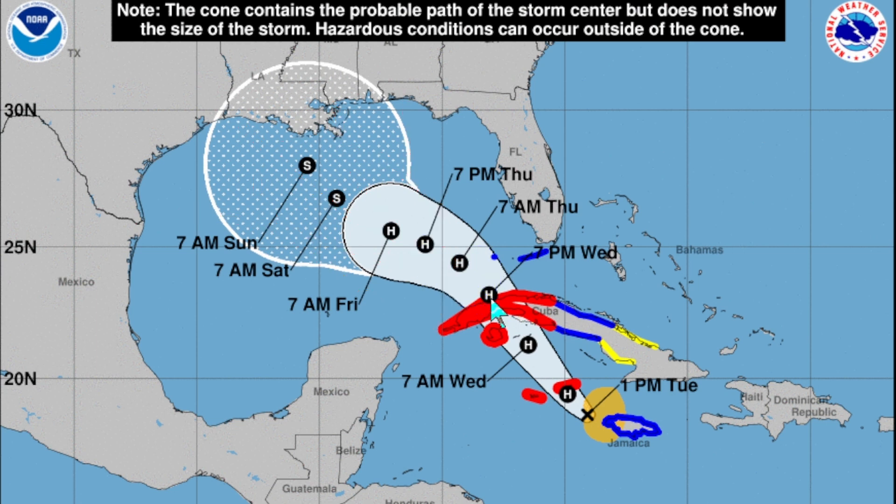Rafael will move into the central Gulf of Mexico. Right now there's a lot of uncertainty about how far west or east it will go, but it does not pose much of a problem for the US coast because it will encounter drier air, much more shear, and cooler sea surface temperatures, which will prevent any further intensification as it approaches the US.